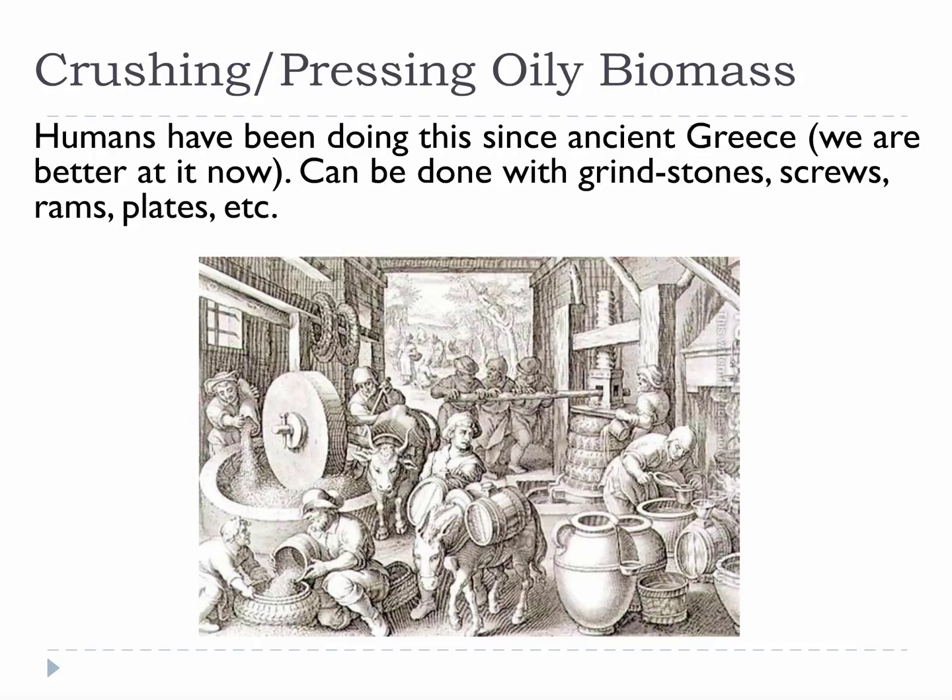At its most basic, you literally just squeeze the oil out of the biomass, and if you want to get every last drop of oil you increase the intensity and the number of steps.